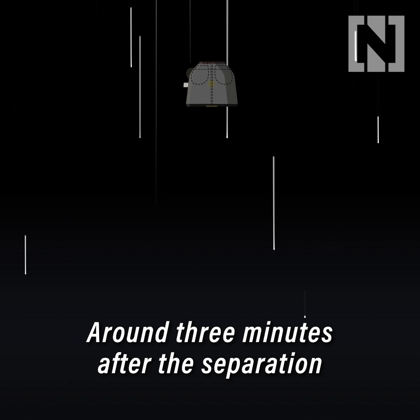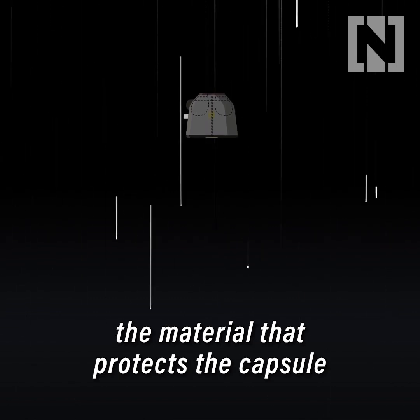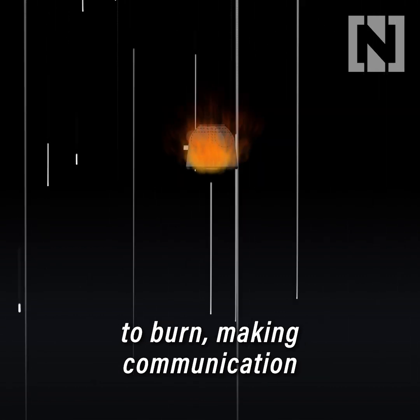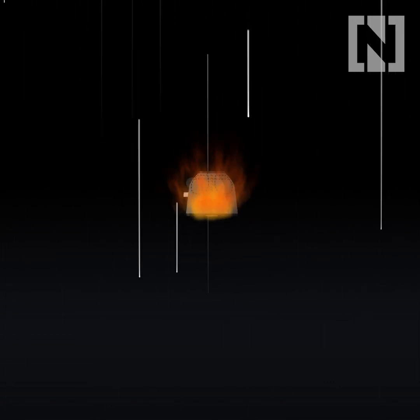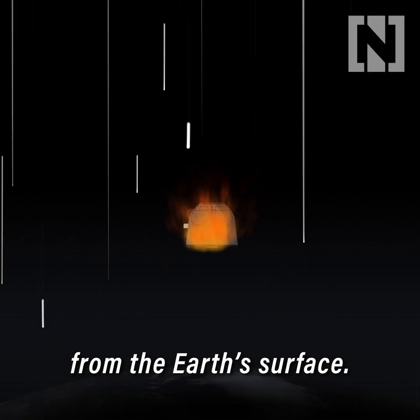Around three minutes after the separation of the descent module, air friction causes the material that protects the capsule to burn, making communication with ground control impossible. The crew is out of reach for over five minutes, by which time they will be 35 kilometres from the Earth's surface.